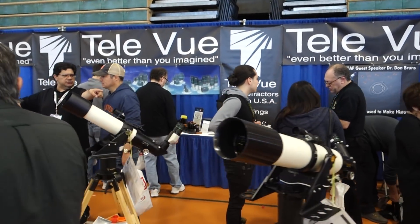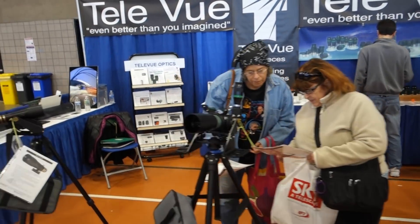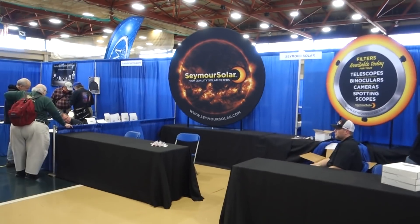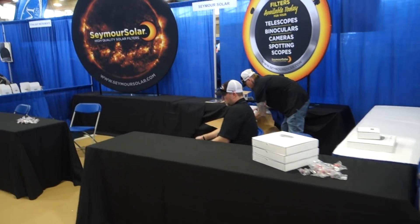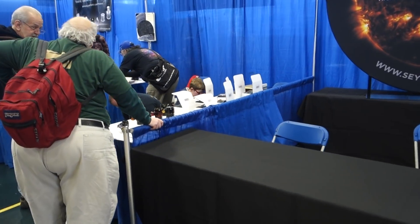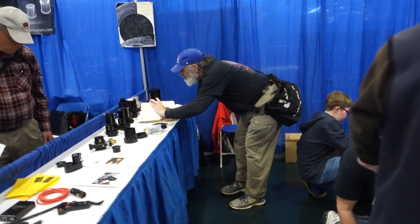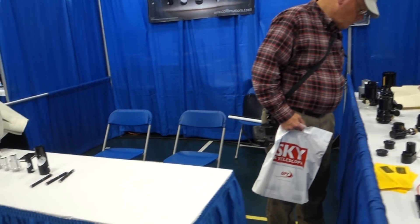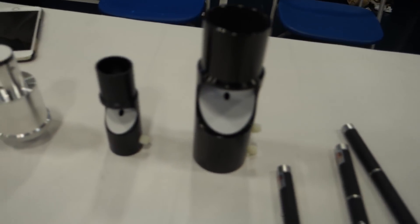There's Teleview, one of the big telescope maker companies. And let's see — solar stuff here. What else do we have going on? Starlight Instruments. All kinds of astronomical stuff. Here's some mirror holders here.